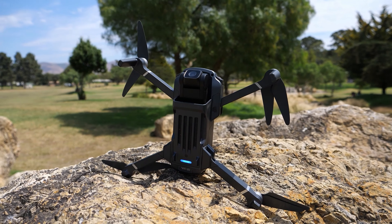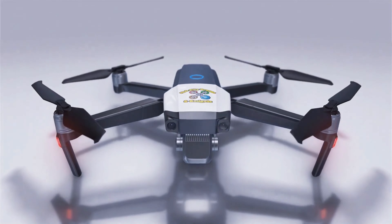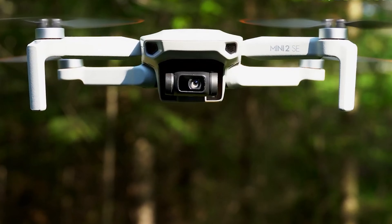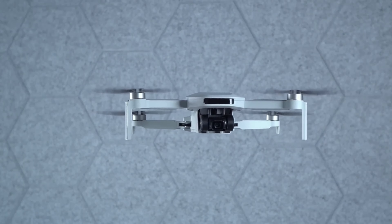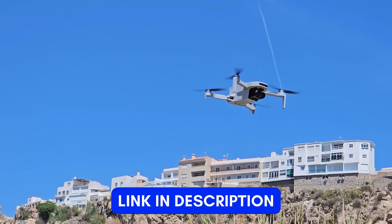Drones can sometimes come with a high price tag, but there are also plenty of affordable options out there that maintain quality. We've done the research and found the best budget drones for you. If you're interested in any of these products, you can find the links in the description below. So let's start.